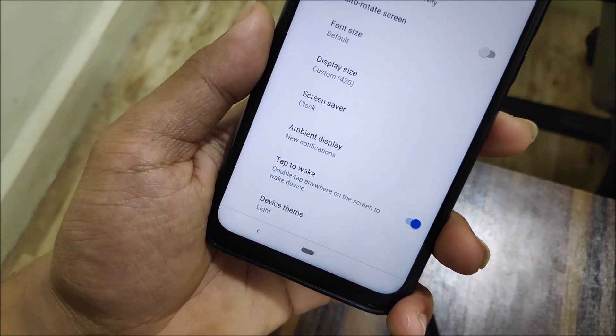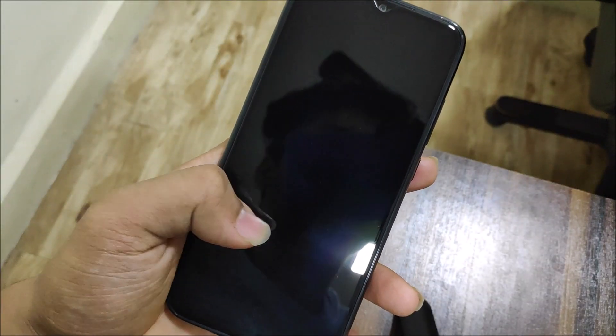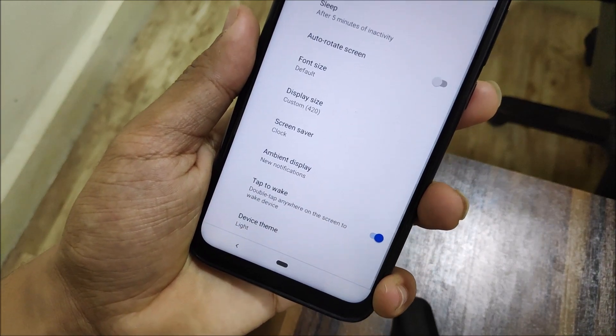One thing you should note: you can see the double tap to wake feature here, but it doesn't work because it is not enabled. So double tap to wake doesn't work — please keep this in mind.